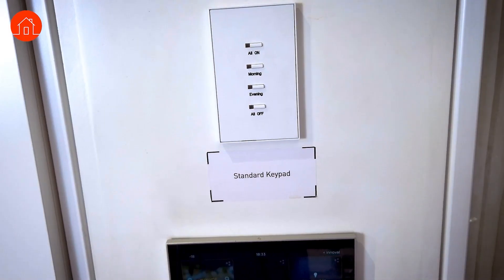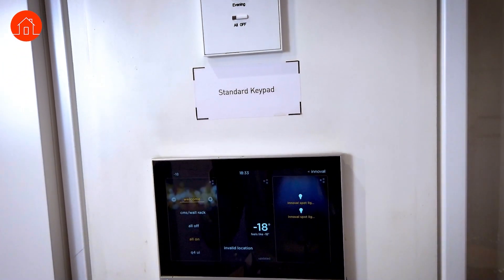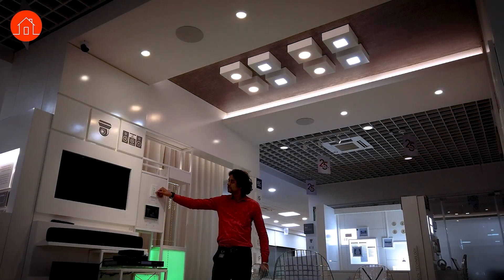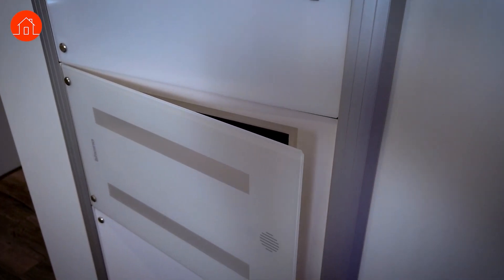All of this is wired in a different way. If you have to plan for home automation, it has to be at the stage of construction. Different data cables get connected to these systems — all your lights, for example — and they go into the centralized system, into your DB, your distribution board.